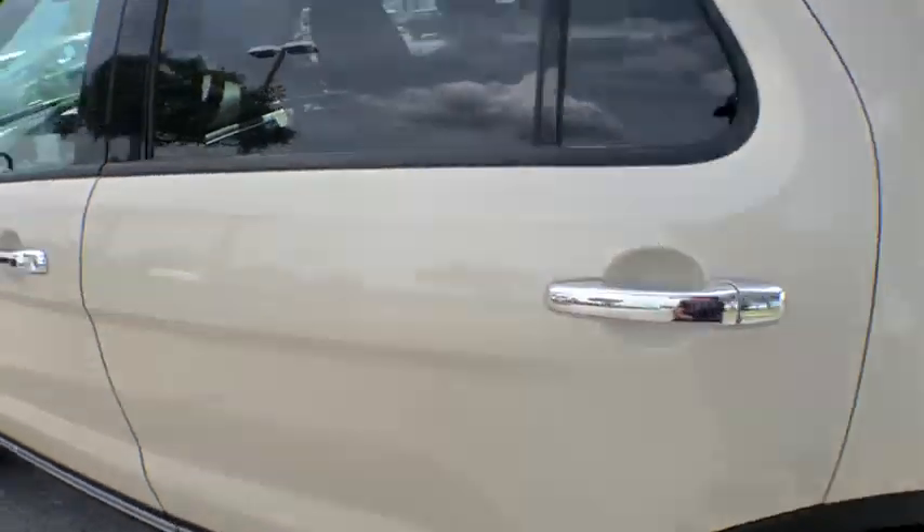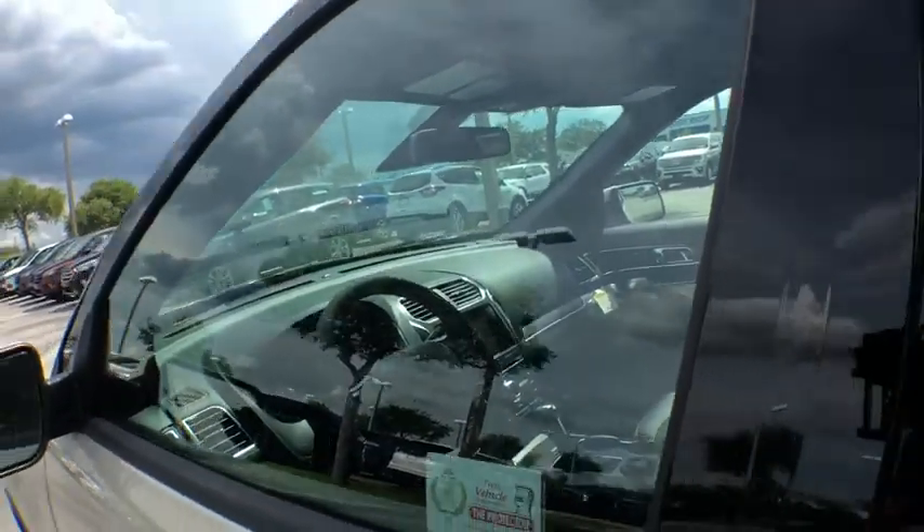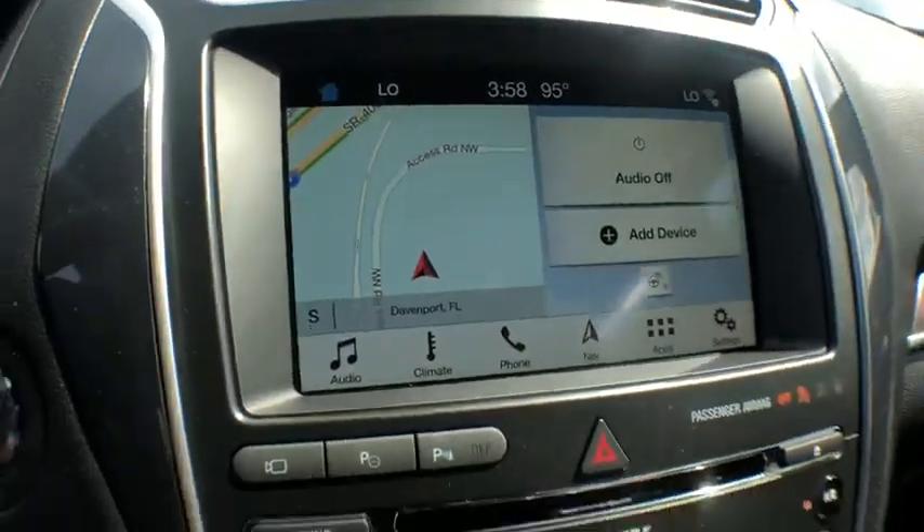Power windows, heated driver seat, airbags, leather seats, tachometer, heated passenger seat, power heated outside mirrors, remote window operation, driver memory seats.